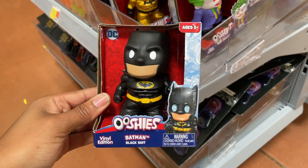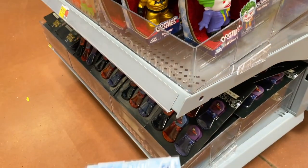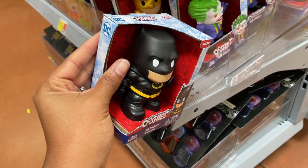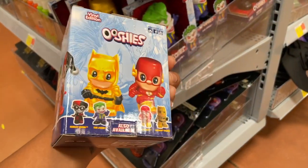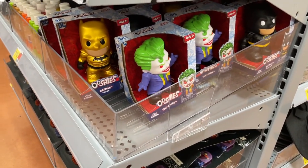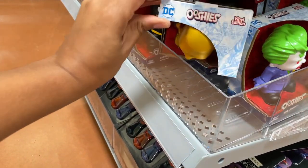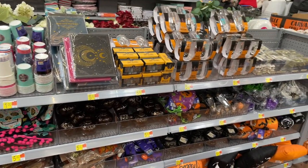They have some little squishies — they're calling them ooshies. These remind me of Funko Pops; I'm a collector. I have all the Willy Wonka and the Chocolate Factory Funko Pops and the Black Panther ones. These are five dollars. They also have the Joker, the Riddler, and a gold Batman — all five dollars.